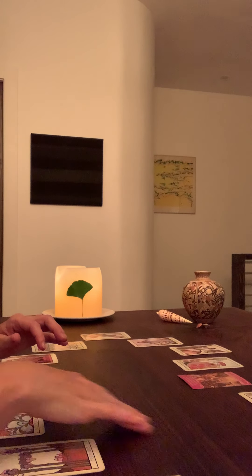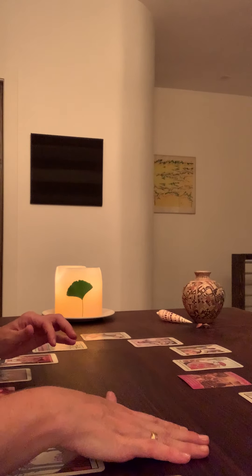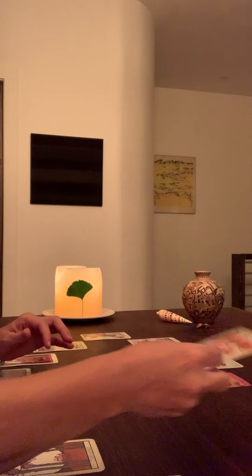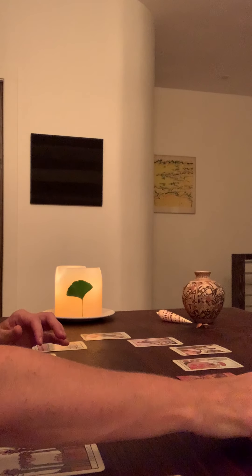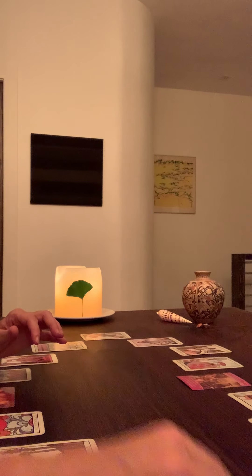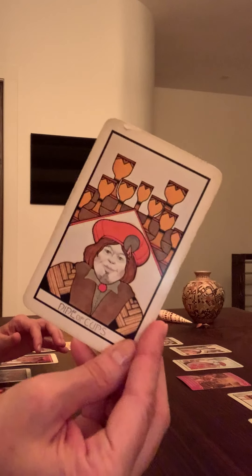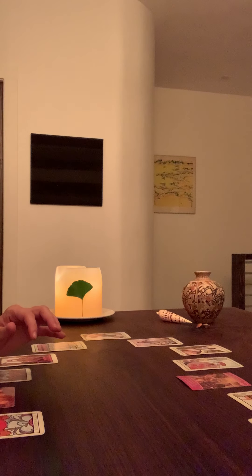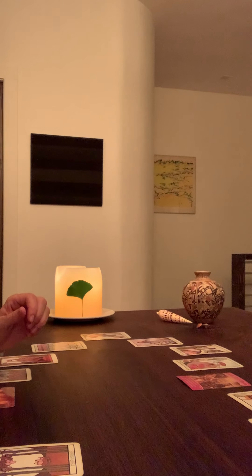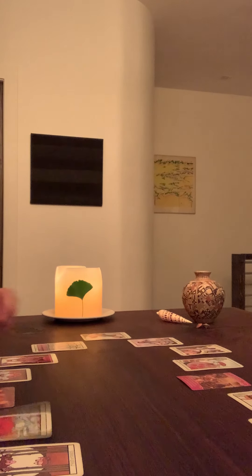So let's look at your person now. Let's turn to them. They have the Seven of Cups in Reverse, the Eight of Pentacles, the King of Swords in Reverse, the Magician, the Nine of Cups, Four of Rods in Reverse, Ace of Pentacles in Reverse.